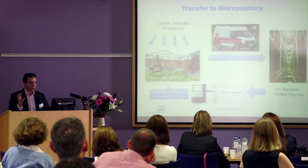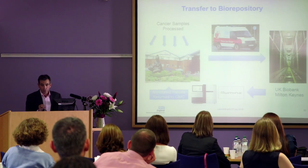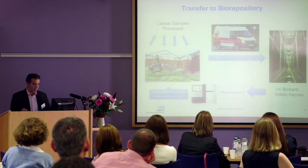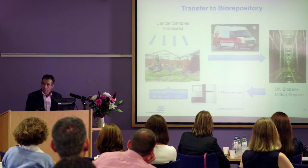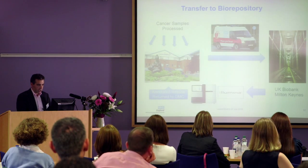Just briefly about what happens afterwards: the samples come here to the Women's, they go via the blood transfusion service off to Milton Keynes, then off to Cambridge where Illumina sequences them, and then we get a result back. I'll come back to that closing-the-loop section a bit later.